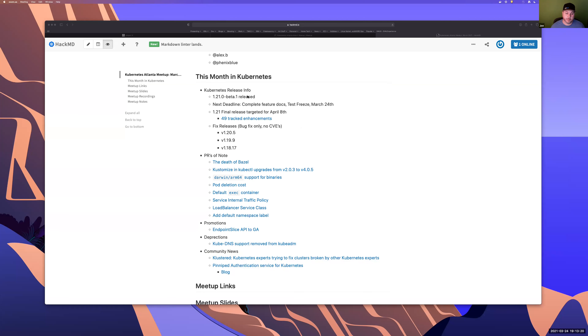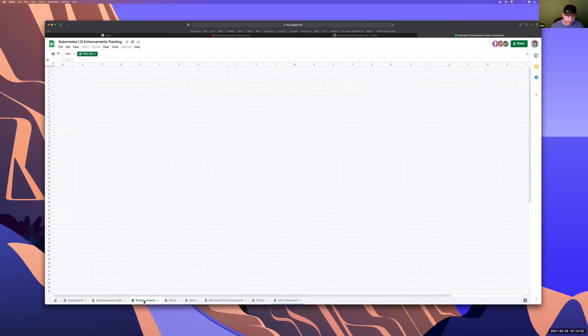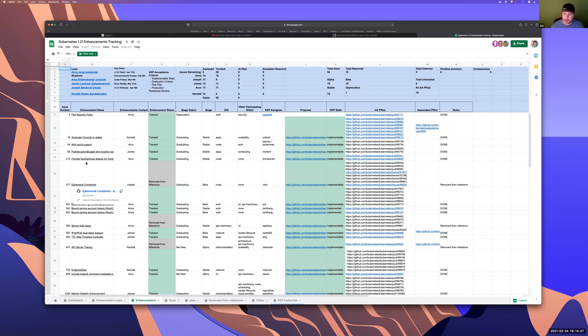Specifically, 1.21 beta 1 has been released. The next deadline for the project is complete feature docs, and test freeze is March 24th. Feature freeze is in place, and we are now in test freeze. Final release is targeted for April 8th. There are a total of 49 tracked enhancements. There's a link to a spreadsheet that tracks info around this, including a tab for enhancements where you can view PRs, KEPs where the design was established, and the overall stage from stable/beta/alpha perspective.